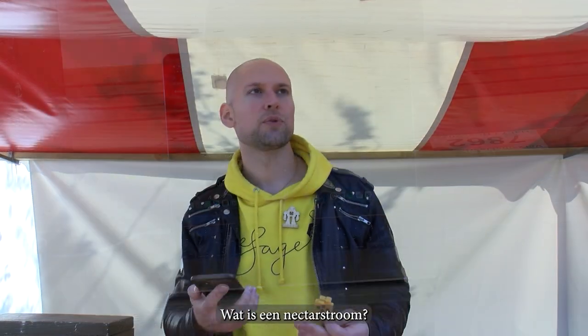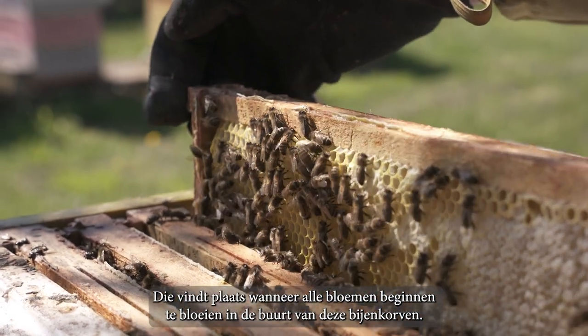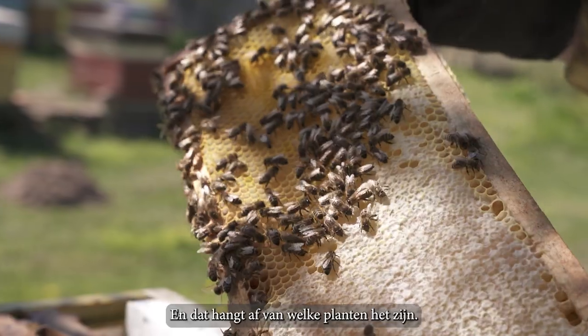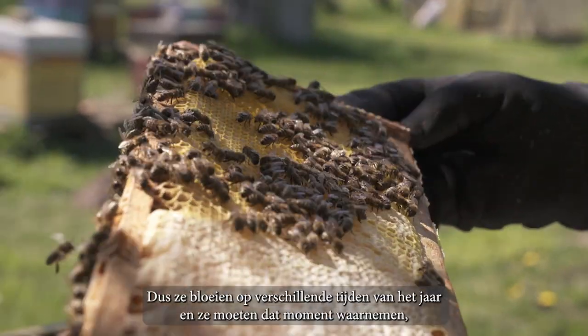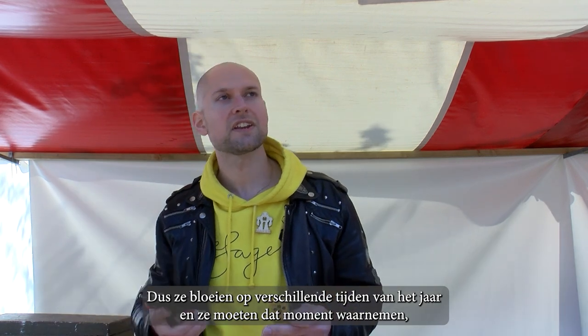What is nectar flow? It's when all the flowers start to bloom nearby these beehives. That depends on what plants they are — they bloom at different times of the year — and beekeepers need to catch that moment.